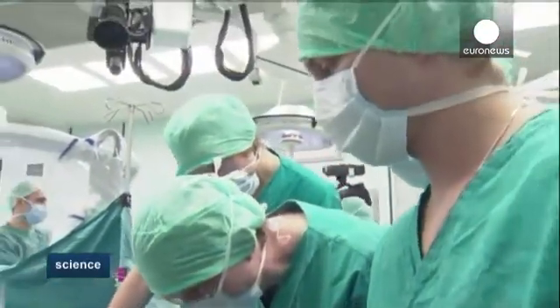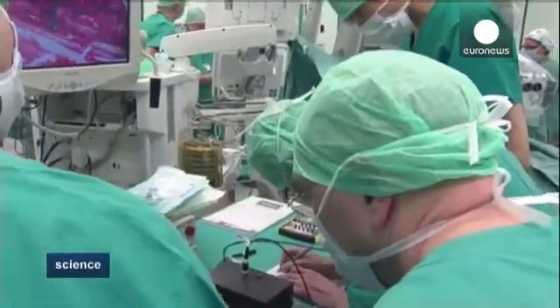The surgery required the surgeon to first create a surgical theater where the two nerves were clearly identified. Then he had to open the sheath around the nerves, identify individual fascicles, and then insert the electrodes properly.